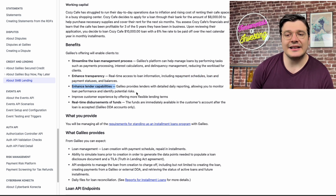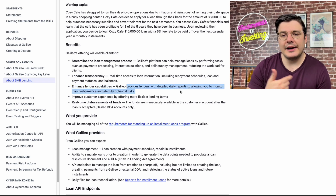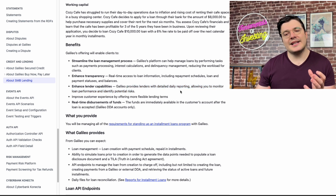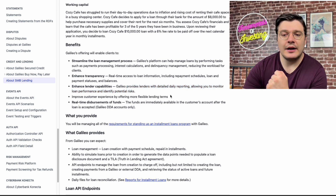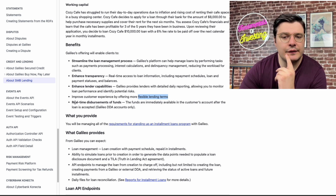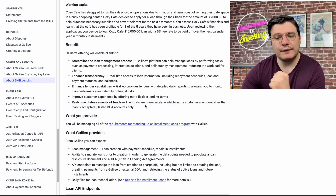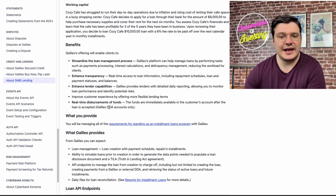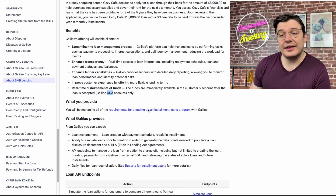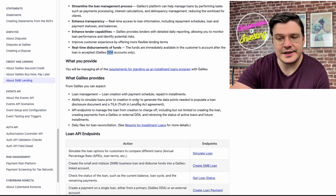Number three: enhancing lender capabilities — providing lenders with detailed daily reporting, allowing you to monitor loan performance and identify potential risks. This is also a customer experience improvement by offering more flexible lending terms. And finally, number four: real-time disbursement of funds, meaning funds are immediately available in the customer's account after the loan is accepted, with Galileo DDA accounts only.